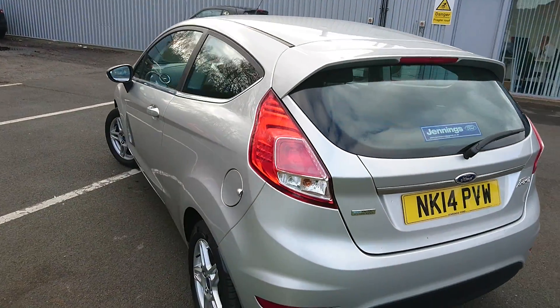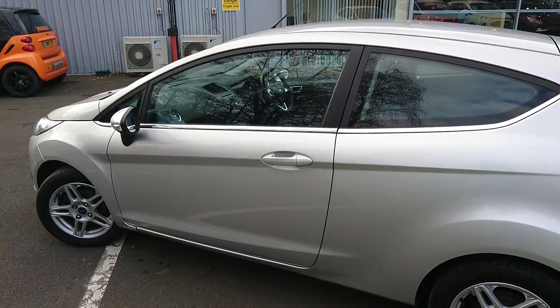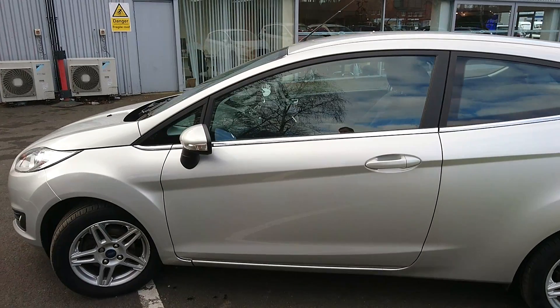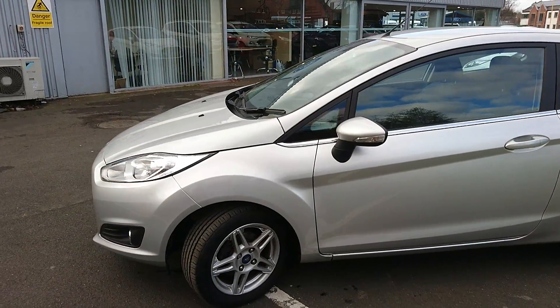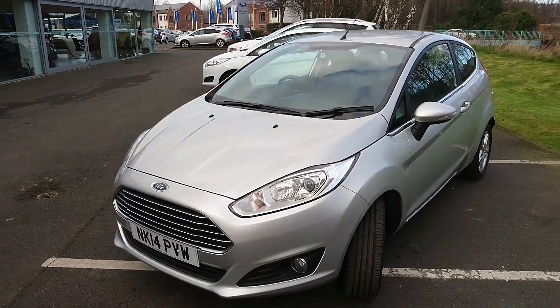Fantastic fuel economy figures and zero road tax. It comes with the front fog lights along with rear fog lights as well.